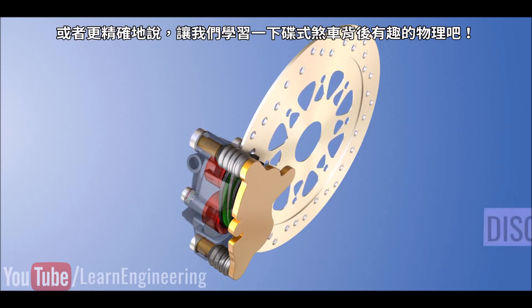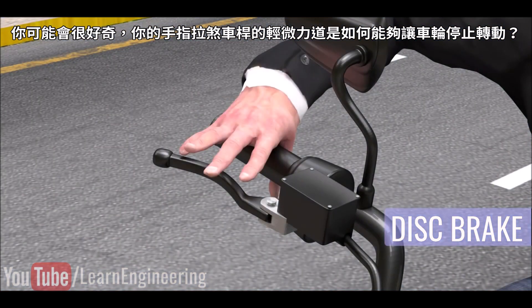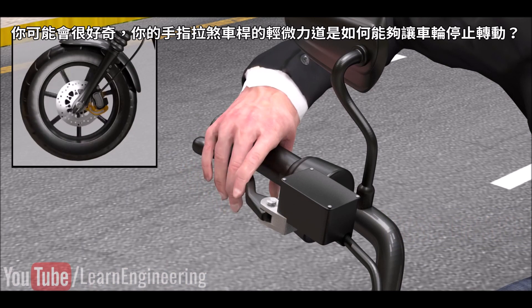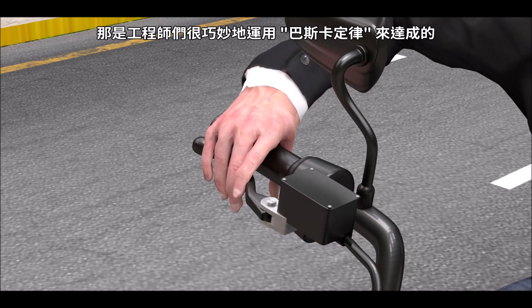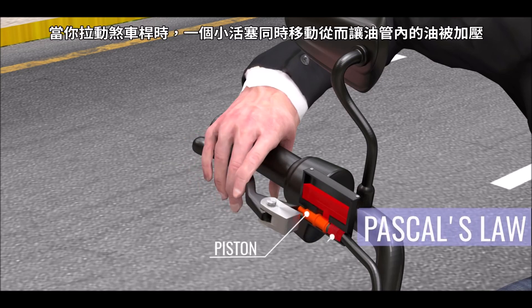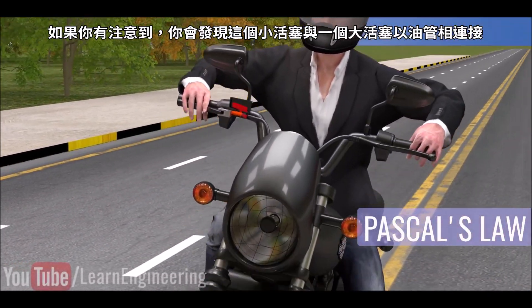Let's learn the interesting physics behind disc brakes. You might be wondering how the small force produced by your hand on the brake lever is sufficient enough to stop a motorcycle wheel. Engineers achieved it by clever use of Pascal's law. When you move the lever, a small piston also moves. The piston is oil-filled, so the oil is pressurized.